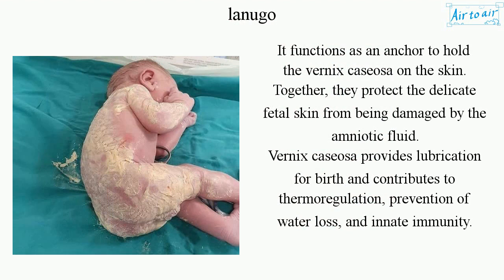It functions as an anchor to hold the vernix caseosa on the skin. Together they protect the delicate fetal skin from being damaged by the amniotic fluid. Vernix caseosa provides lubrication for birth and contributes to thermoregulation, prevention of water loss, and innate immunity.